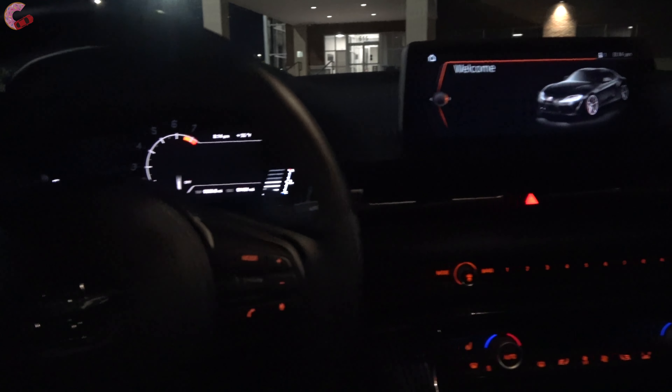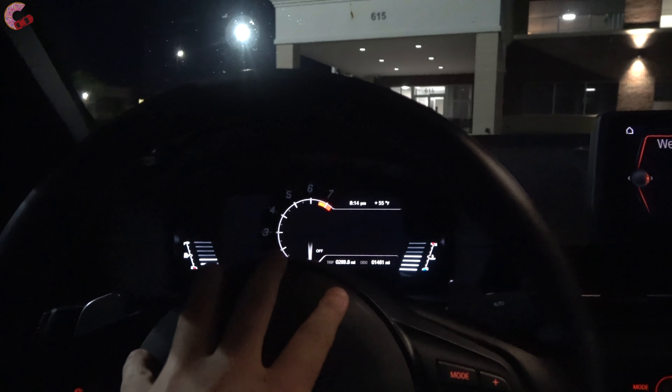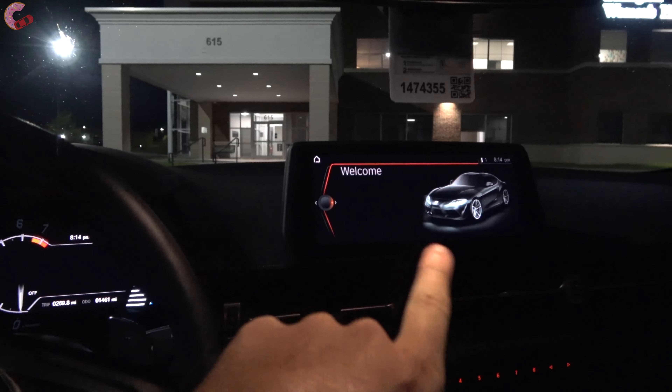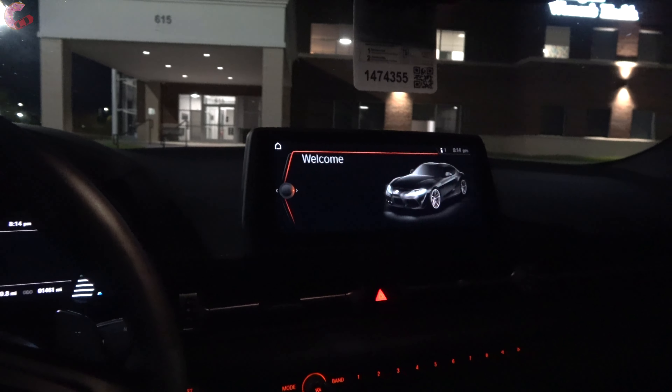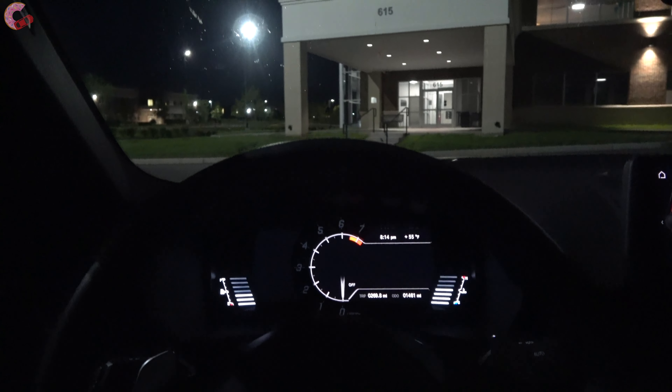Before you power the vehicle on, you still have your digital gauges that show up — they're not fully on, but they have a cool look. We also have the Supra branding here with the typical BMW iDrive look, and all of our buttons are illuminated. Let's go ahead and start it up.